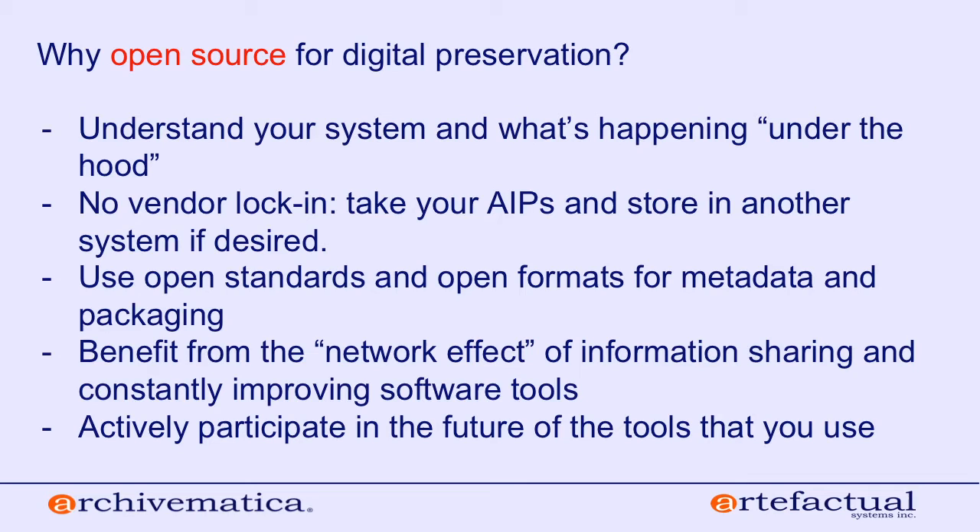So why open source? Why do we choose to take this route for Archivematica? It's been a part of our model since we started — Archivematica has always been an open source tool and always will be. We think it's really important for you to be able to understand your system and see what's happening under the hood. Not every user will go into the source code, but at least if you want to and have the ability, you can.